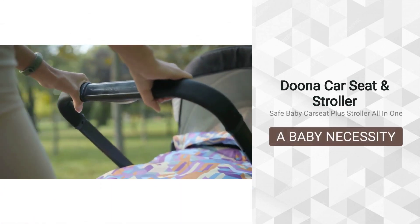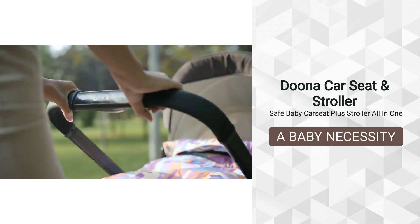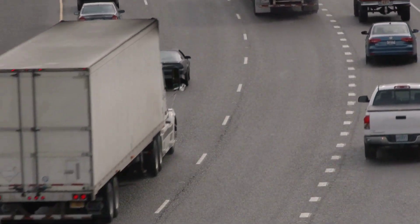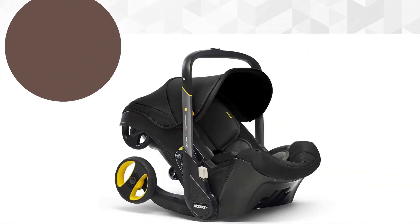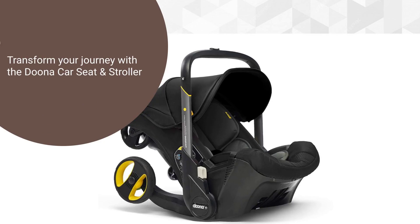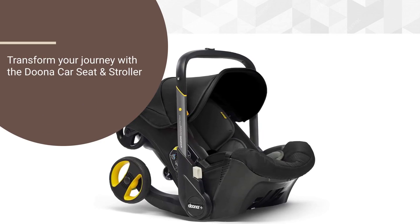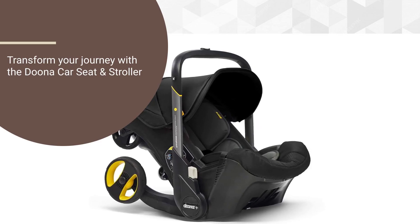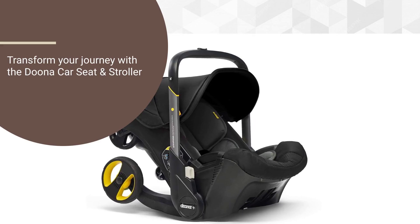The Duna Infant Car Seat and Stroller Combo — a game-changer in convenience and safety. As a parent, safety and convenience are paramount concerns when it comes to transporting your little one. The Duna Infant Car Seat and Stroller Combo aims to address both these concerns with its innovative design that seamlessly integrates a car seat and stroller into one compact unit. In this review, we'll delve into the features, performance, and overall value of the Duna Infant Car Seat and Stroller Combo.